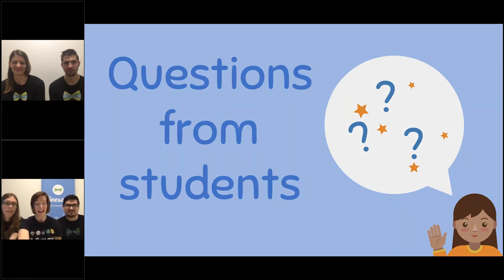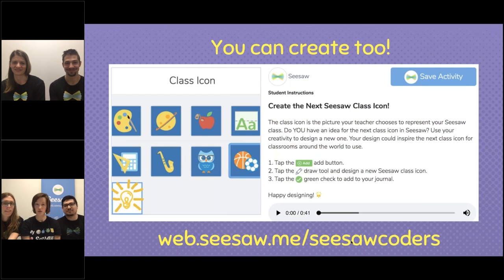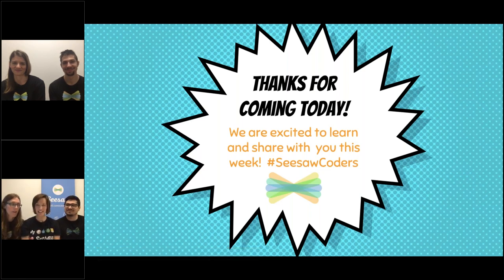We have something special for you to try — creating a new Seesaw class icon. This is a contest where you can get the activity from your teacher inside Seesaw. Your teacher can find it in the activity library, and it gives you a chance to draw and design a class icon. We're going to choose some of the best designs to inspire our next real class icon that you'll see in Seesaw. We want to say thank you so much for coming today. We can't wait to see what you create this week during Computer Science Education Week. Thanks, everyone!